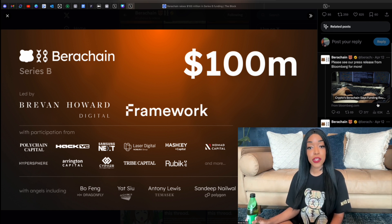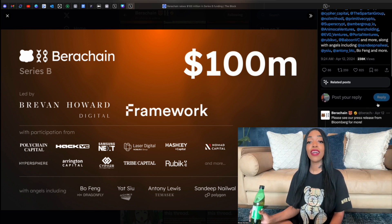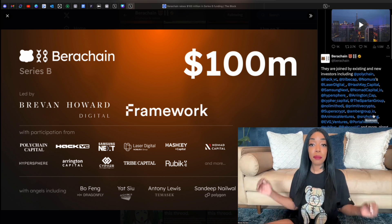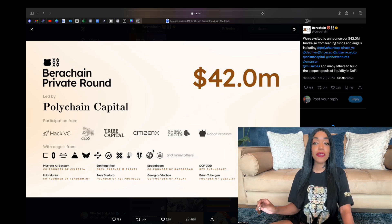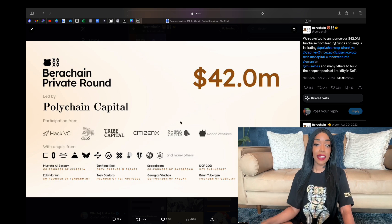These funds are aimed to help Berachain expand into key regions such as Hong Kong, Singapore, Southeast Asia, Latin America, and Africa. Berachain's testnet has already processed over 100 million transactions, showcasing the confidence that not just investors but users have placed in it.